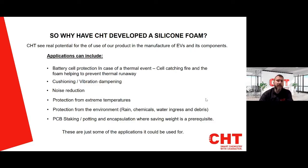Why have CHT developed a silicone foam? CHT see real potential for this product in the manufacture of EVs and its components. Applications include battery cell protection in case of a thermal event — if the cell catches fire, the foam will help prevent thermal runaway. We also see cushioning and vibration dampening qualities, along with noise reduction and protection from extreme temperatures.